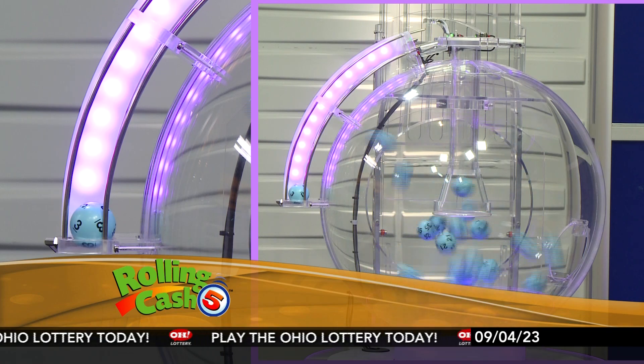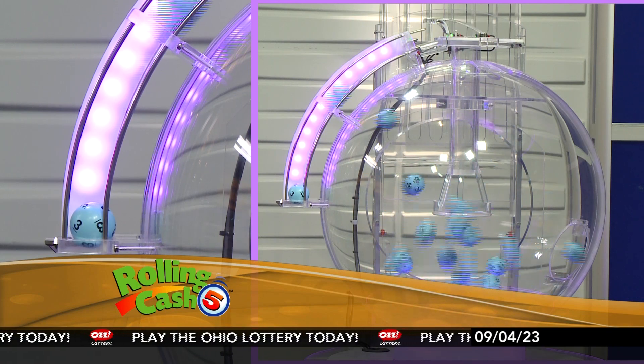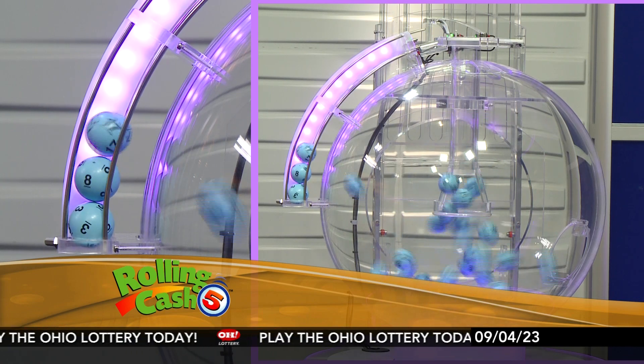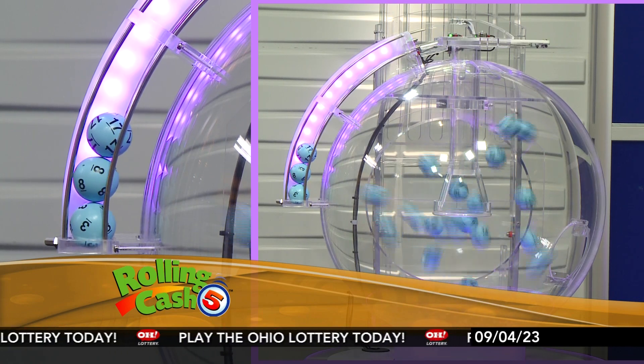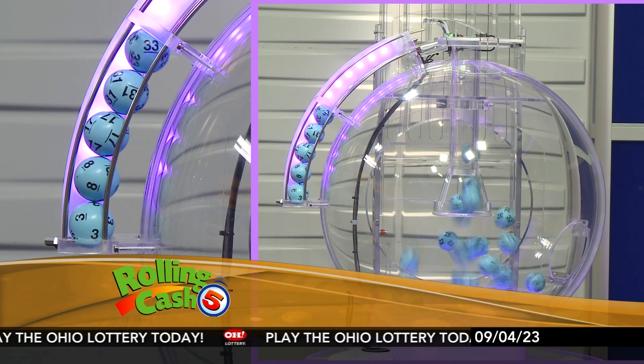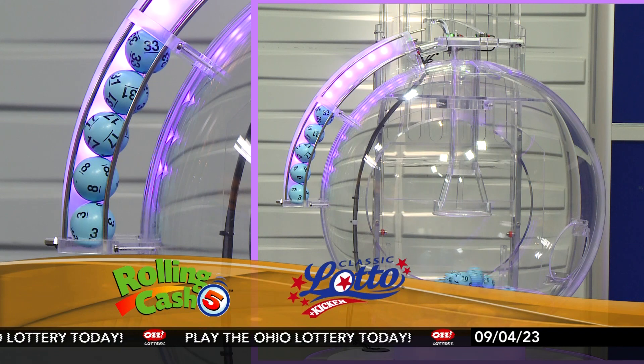Tonight we have 3, 8, 17, 31, and 33. Those are your Rolling Catch 5 numbers.